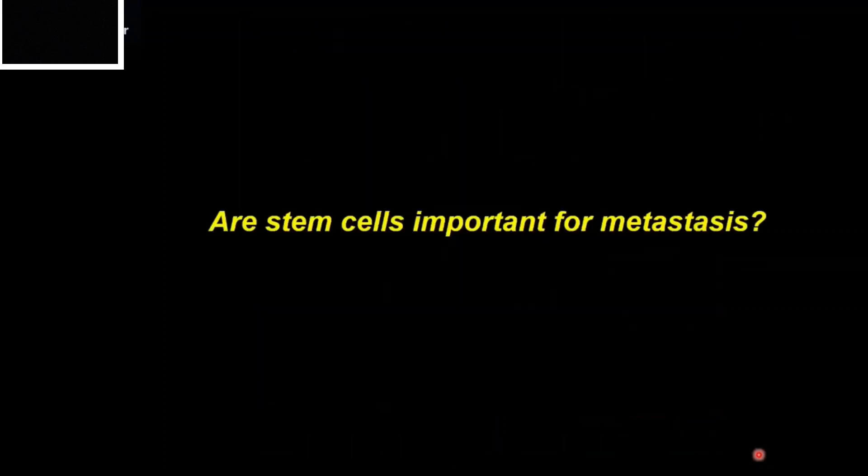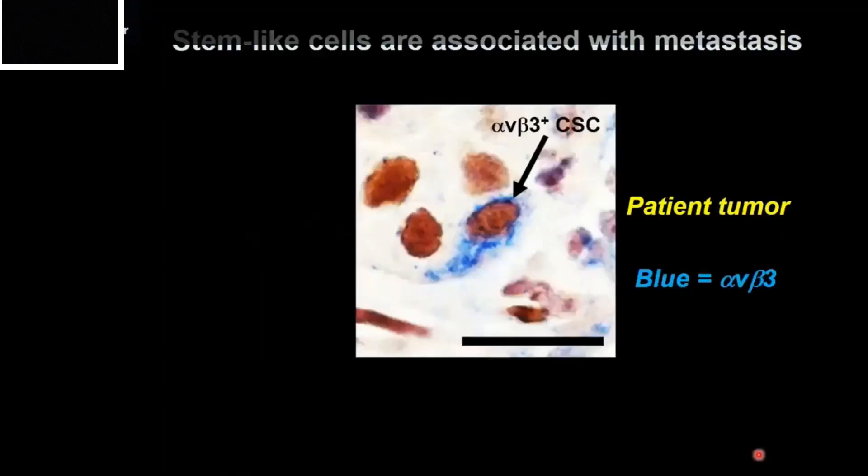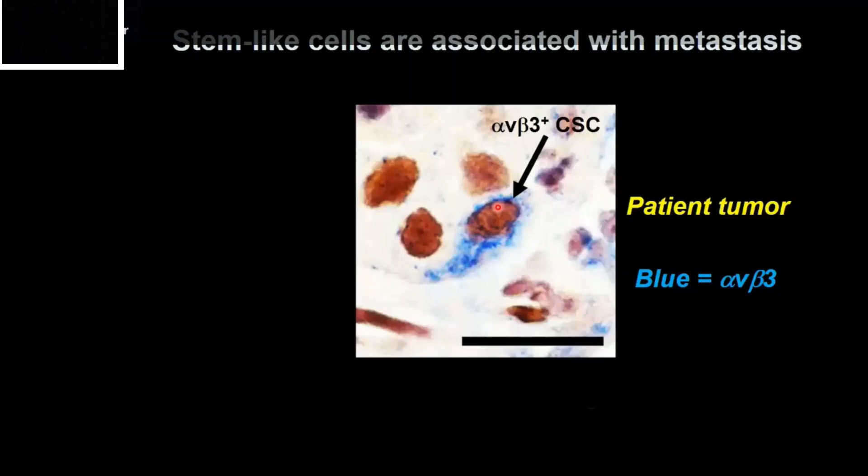We then wanted to know if these stem cells play a role in metastasis. We obtained patient breast cancer tumor sections and stained for beta-3 (shown here in blue). Here is an example of a stem-like tumor cell within an actual patient's cancer — the blue shows beta-3, and the brown is the nucleus. Neighboring cells do not have beta-3, so our stem-like cells are only a small subset of the overall tumor cell population. This is an example of tumor heterogeneity — a single patient's tumor can have many different types of cells within it.